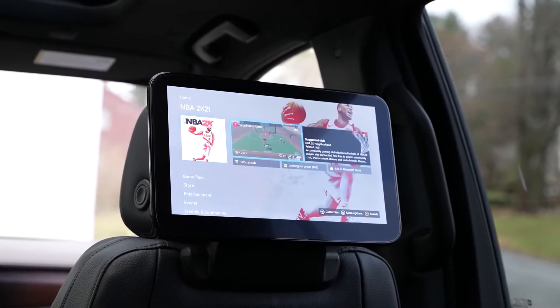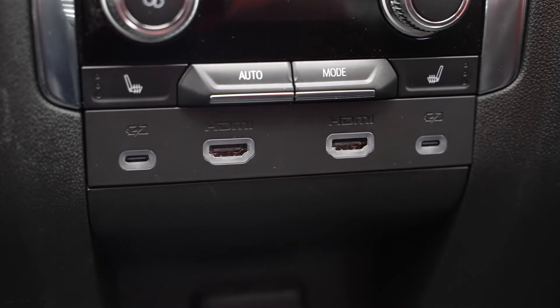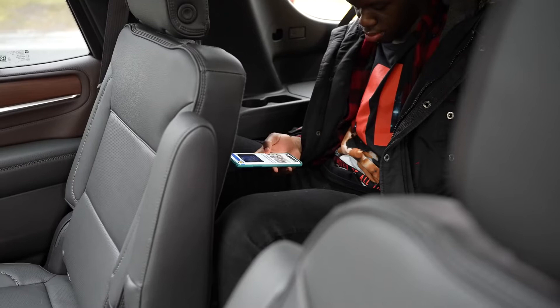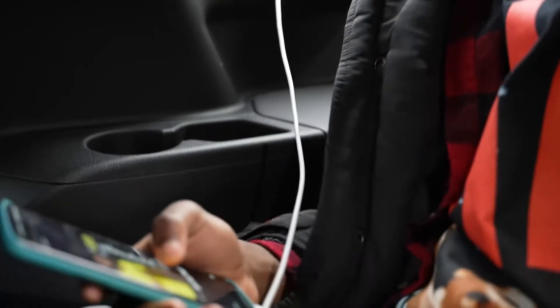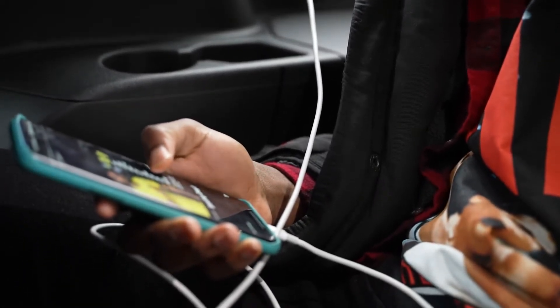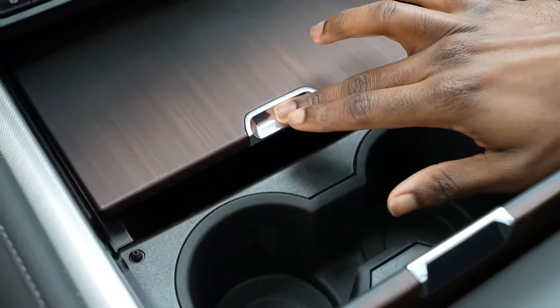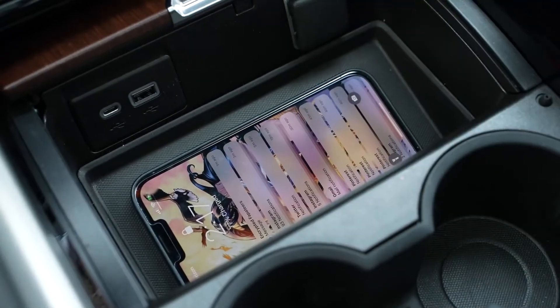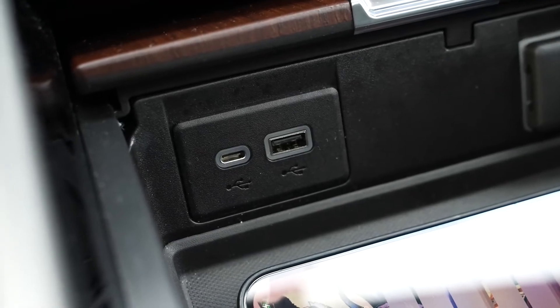Some other things you'll find: in the center console there are two USB Type-C ports for charging devices. The third row also has USB Type-C ports, so everybody in the car can charge their phones whenever they want. For the driver and front passenger, you have wireless charging with one wireless charging spot, plus a USB Type-C port and a USB Type-A port as well.